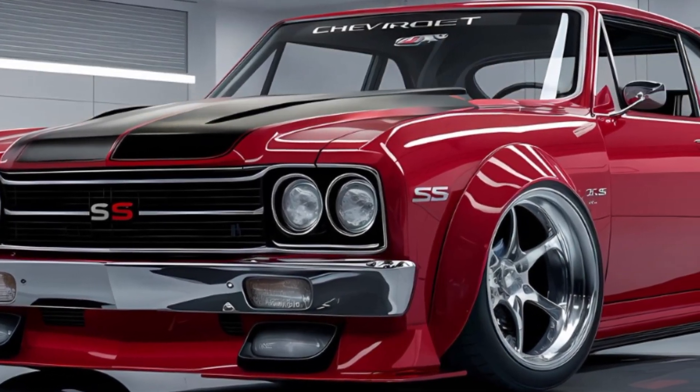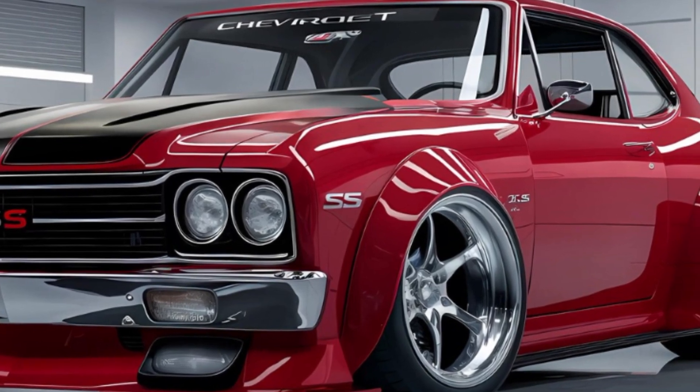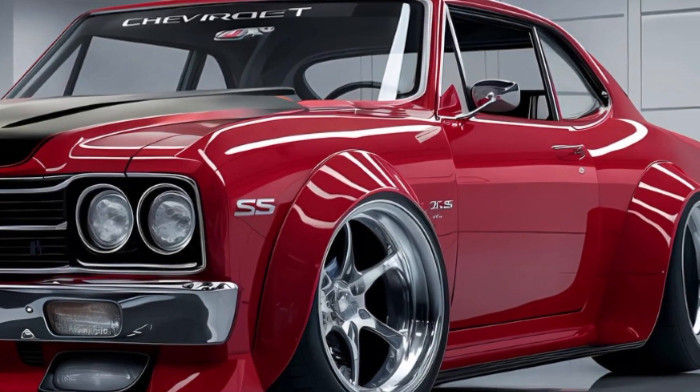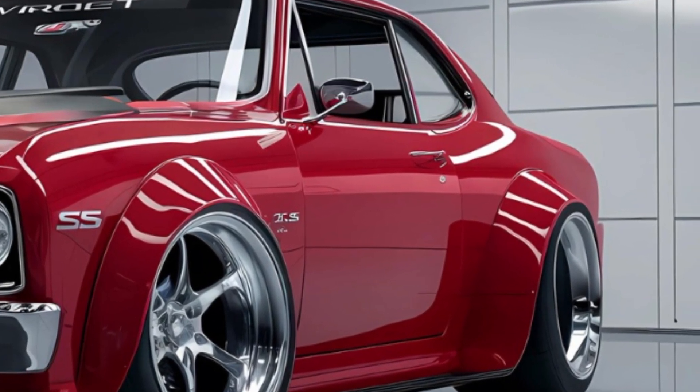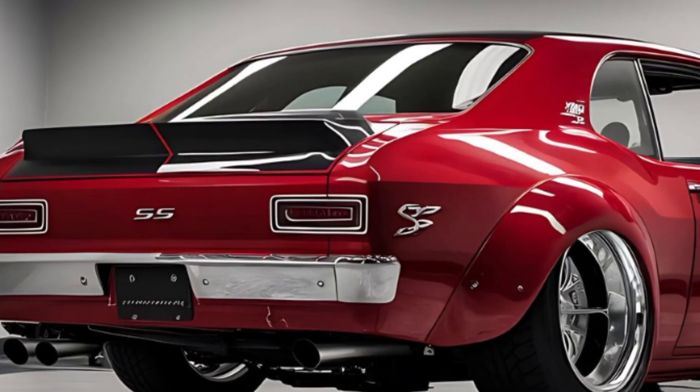Welcome to Car Look Today. We're diving into the world of pure muscle as we explore the 2025 Chevrolet Nova SS, a legend reborn. This isn't just any comeback — it's a masterpiece of modern engineering wrapped in iconic heritage.